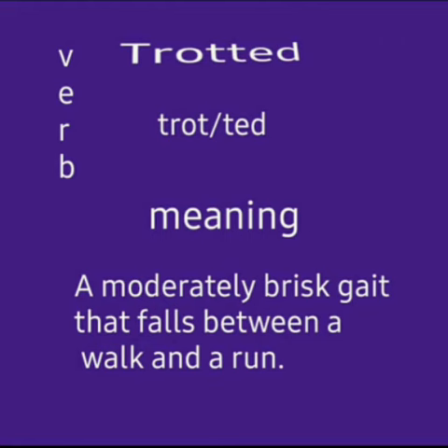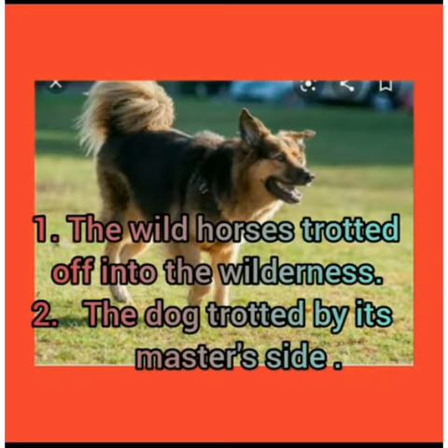Trotted. It is a two syllable word: trotted. It is a verb. It means a moderately brisk gait that falls between a walk and a run. The wild horses trotted off into the wilderness. The dog trotted by its master's side.